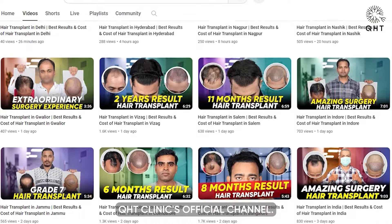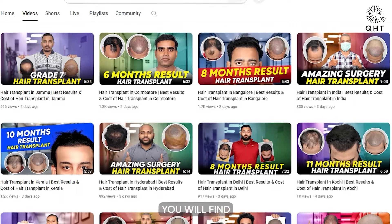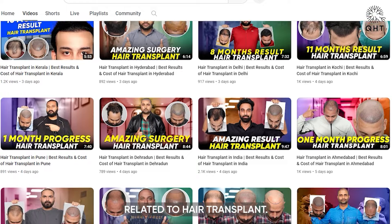Hello viewers, you are watching QHT Clinic's official channel. On this channel, you will find many informative videos related to hair transplant.